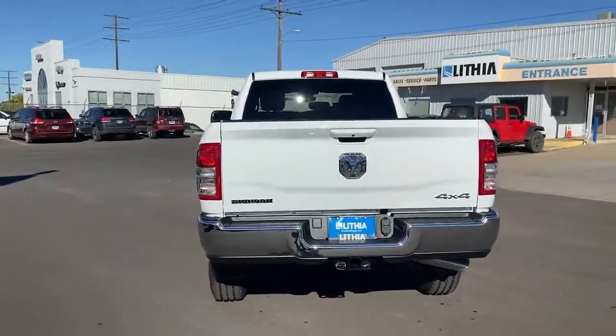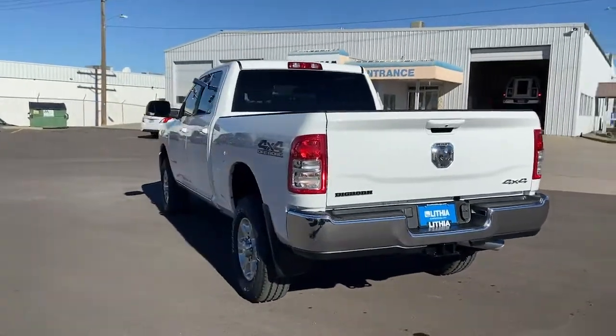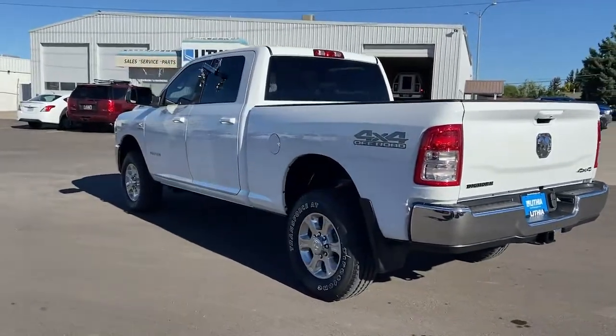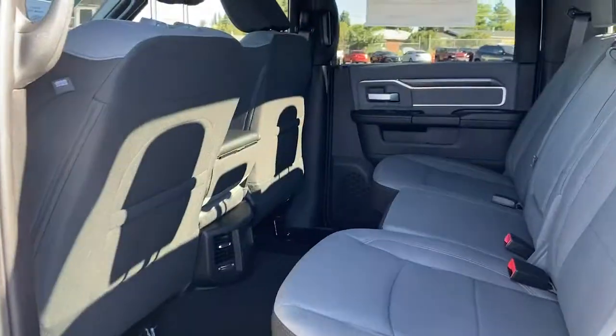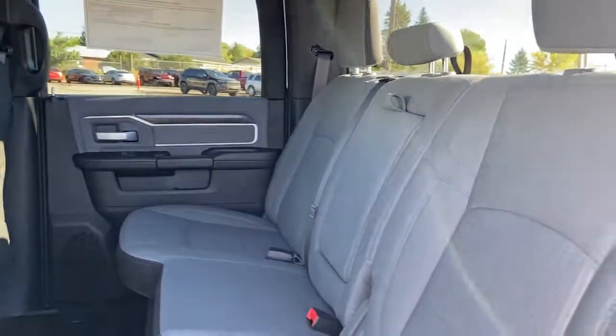Heated driver's seat, keyless entry, chrome wheels, 4x4, satellite radio, remote engine start, iPod and MP3 input, heated mirrors, backup camera, trailer hitch.